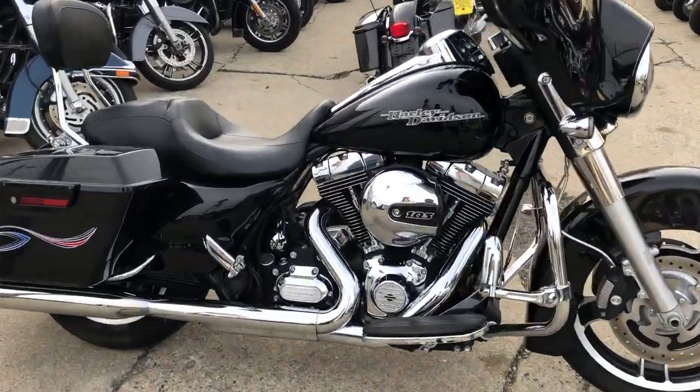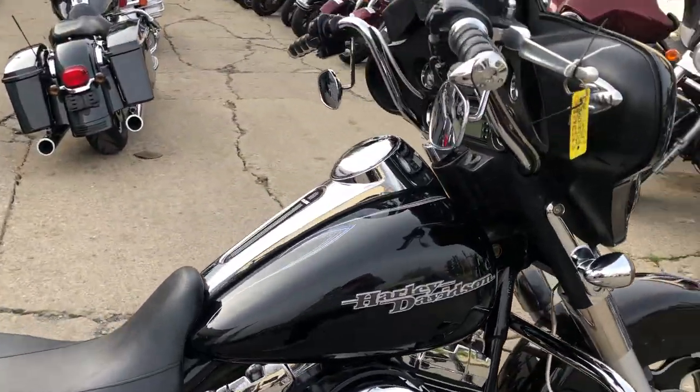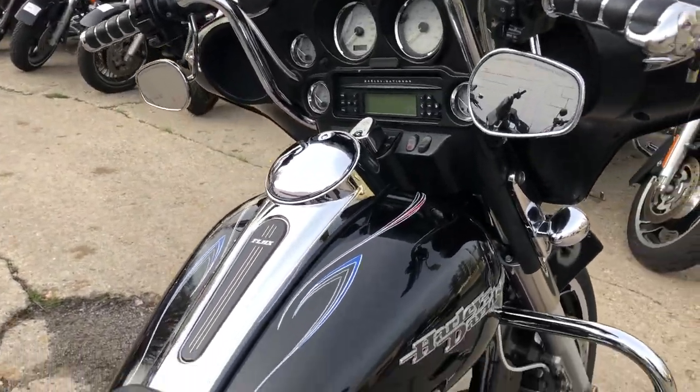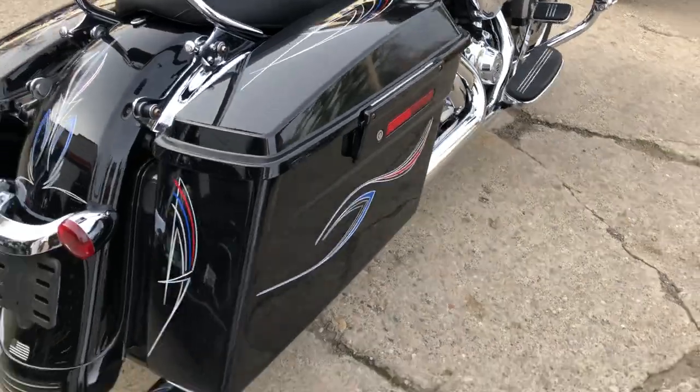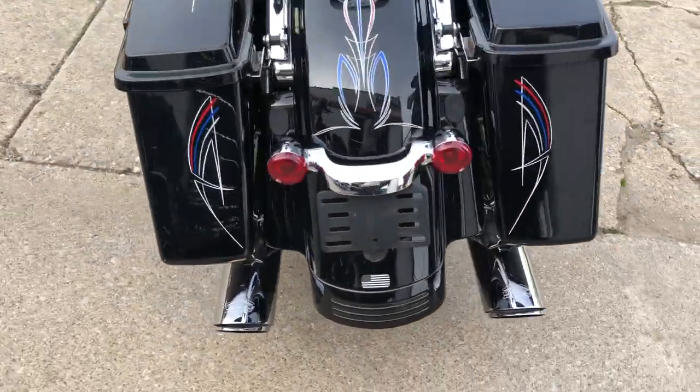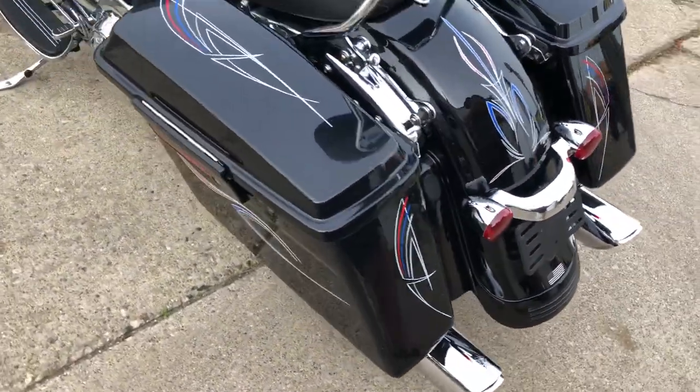Hey guys, ApprovalPowerSports.com here doing some videos on some bikes that just came in. Check this one out. It's a 2013 Street Glide with only 14,372 miles, super clean bike, and the vivid high gloss black paint.